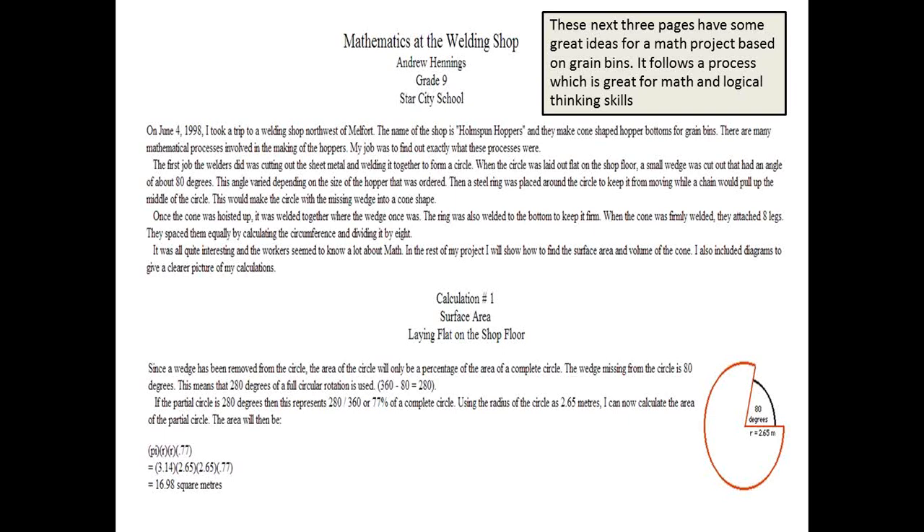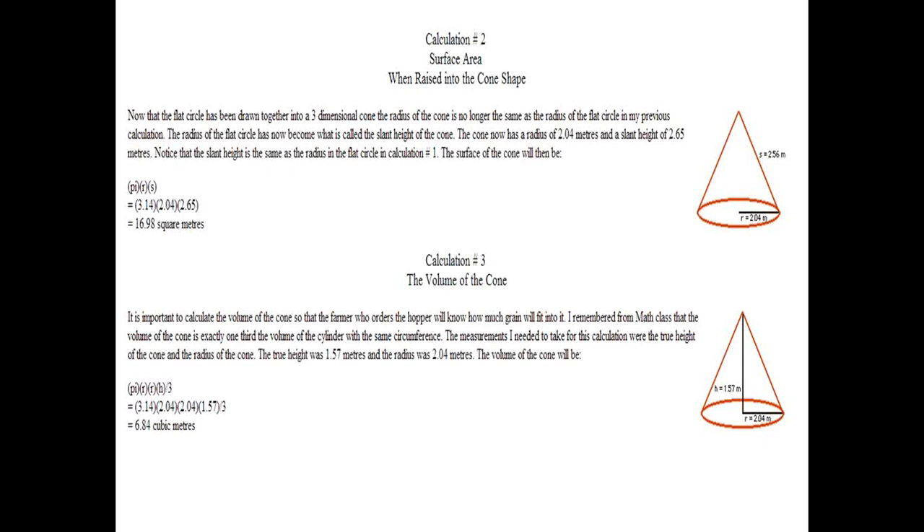I had just found this, and I'm actually going to do an actual worksheet based on this instead of just using what Andrew had come up with. There's calculation one, which is the surface area, and then when raised into the cone shape, the volume of the cone, and the spacing in the legs on the hopper. It went through the actual calculation. I do want to get some pictures involved in this, so once I get this done I will post it for all of you to use. I think it's a great example, it has some great value, and it's a real easy project — actually a great pair project you could give your students to work on some math in your area.